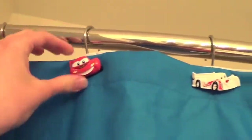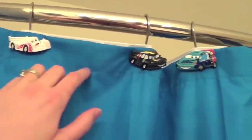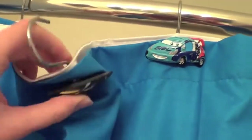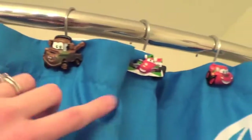We also got these shower curtain rings with Francesco and Lightning. These were at Target a couple years ago but you can still buy them online. Got Shu Todoroki, Max Schnell. These are plastic and you just loop them through your shower curtain. Raul, Mater, Francesco, Lightning — it just came with two of each.